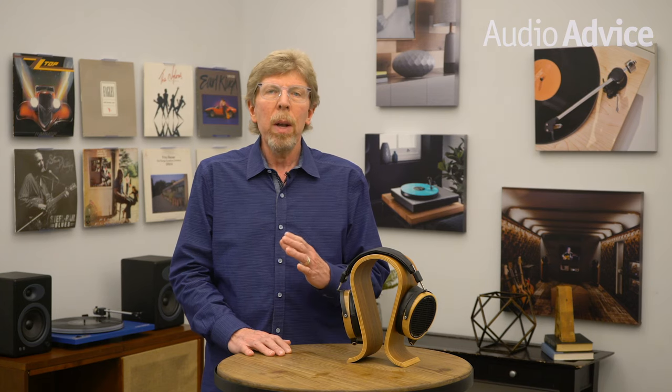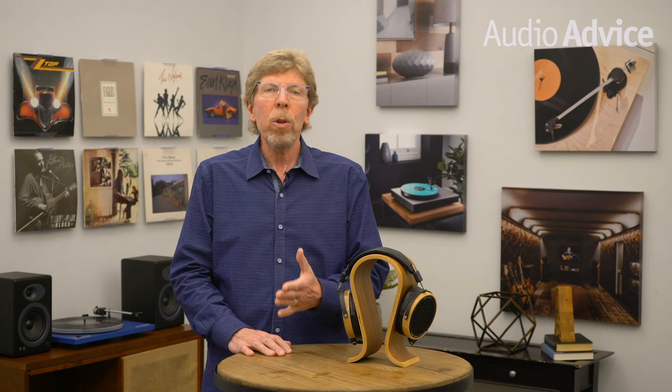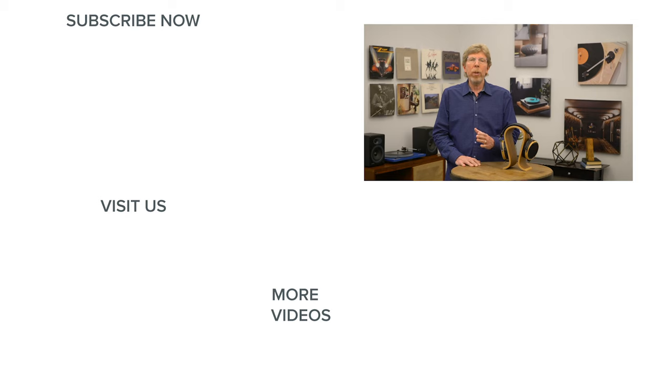If you have any questions on these headphones or any other home audio or home theater gear, be sure to give us a call, chat with one of our experts at AudioAdvice.com, or stop into one of our Raleigh and Charlotte locations and hear these headphones for yourself. Thanks for watching — if you enjoyed this video, please give it a like and subscribe to our channel for more great home audio and home theater content.